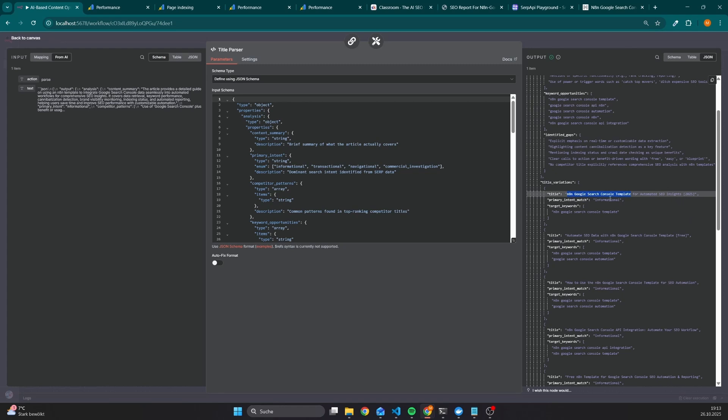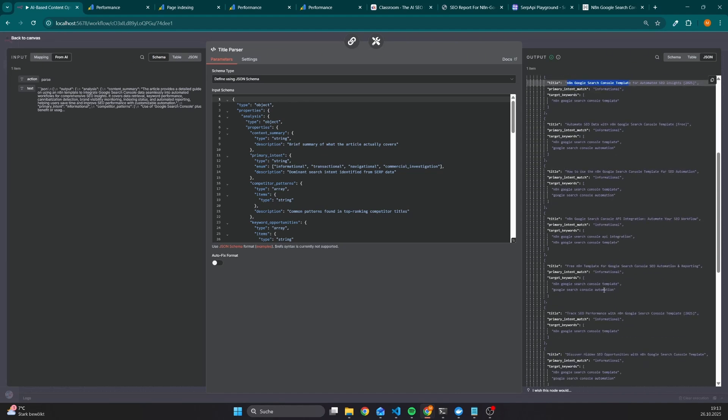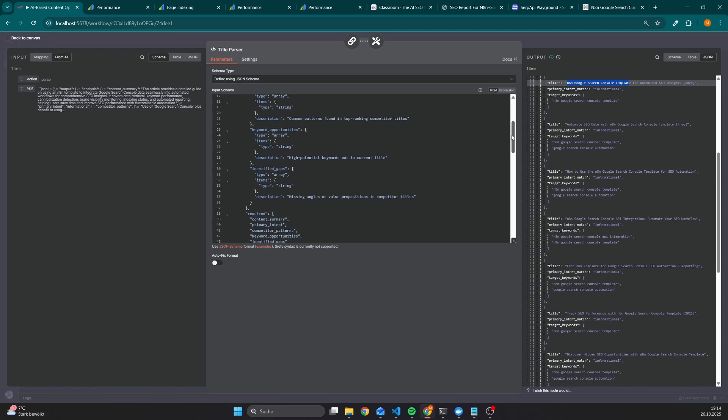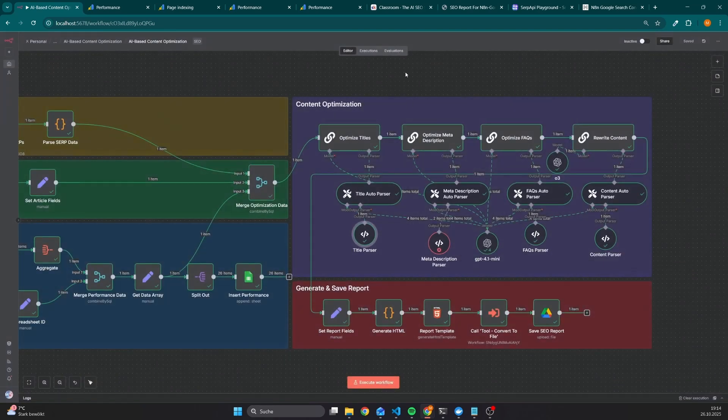Here we have the recommendation for the title, which would be N8N Google Search Console Template for Automated SEO Insights 2025. The search intent would be informational, and we can also see the target keyword fetched from the Google Search Console. This is a quite good example, because this is one of the keywords the page is already ranking for, and in order to increase the chance of gaining a better ranking, it's also directly used in the beginning of the title. I've configured the structured output parser to always return 10 different title recommendations.